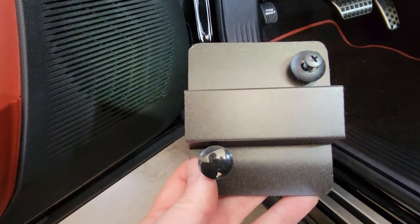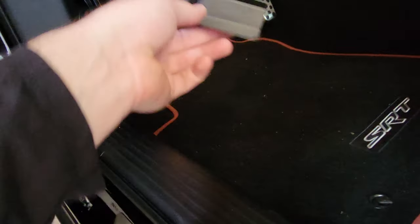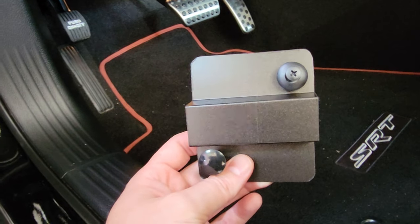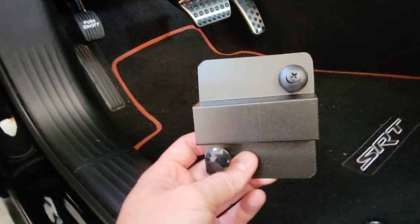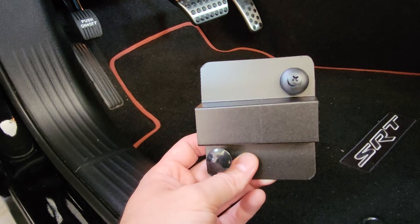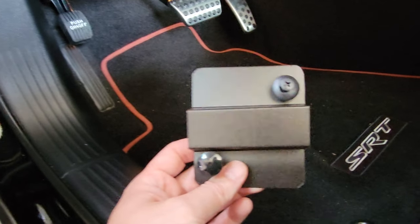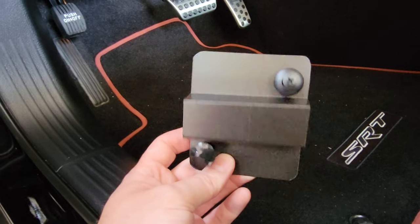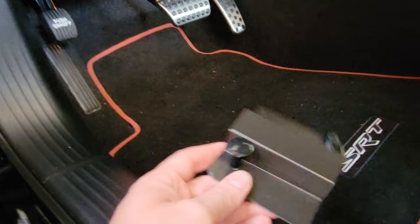Thieves want to steal your car in under a minute. If you have this OBD2 cover on there, they're going to see it's going to take more than a minute. Even though you can get the software update for your vehicle, they don't know you have it, so they're still going to try to hook into your OBD2 port. When they see this cover, they may just walk away — and if they don't, you've got the software update.